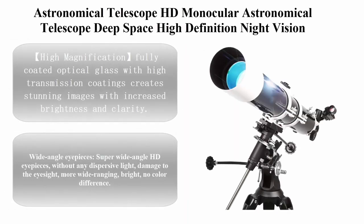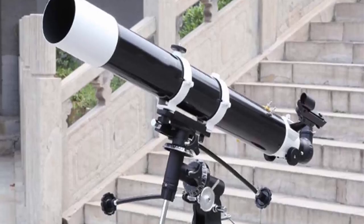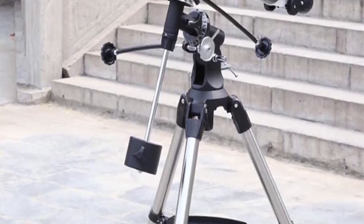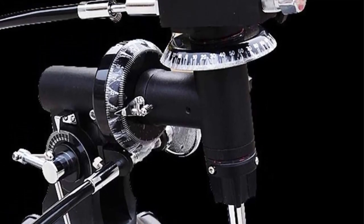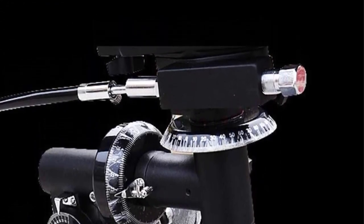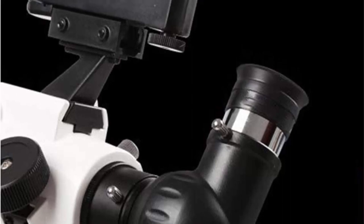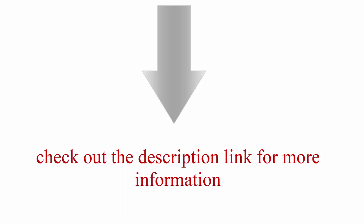Top 6: Astronomical Telescope HD Monocular, deep space high definition night vision, stargazing moon viewing. Size: 80x35x30cm. High magnification — fully coated optical glass with high transmission coatings creates stunning images with increased brightness and clarity, protecting your eyes. Perfect refracting telescope for beginners or kids to explore the sky. Wide angle eyepieces — super wide angle HD eyepieces without any dispersive light. Check out the description link for more information.